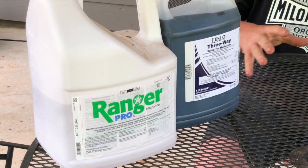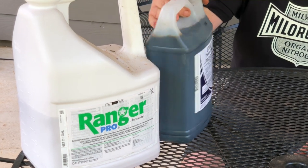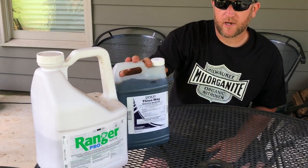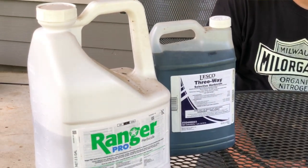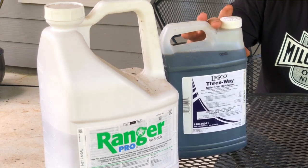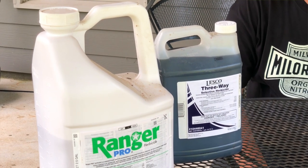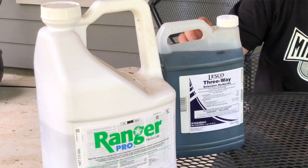This next one is a selective herbicide made for turf — it's a 3-way — and what it's for is taking care of most of your broadleaf weeds in turf. You don't spray this in the beds; this is for your grass. It will take care of pretty much every common weed minus grassy weeds like crabgrass and dallasgrass.